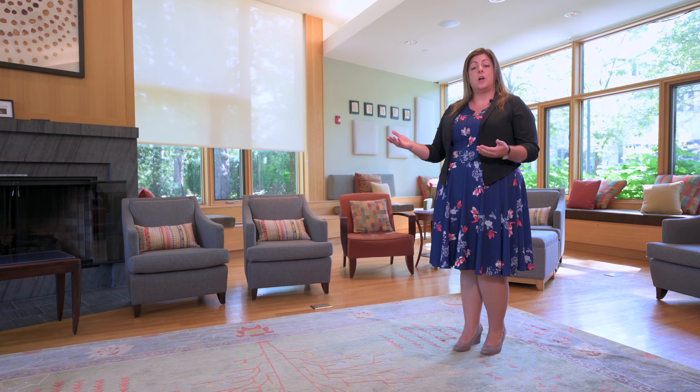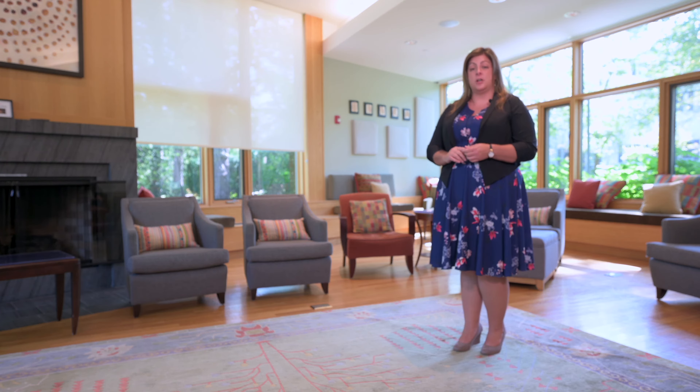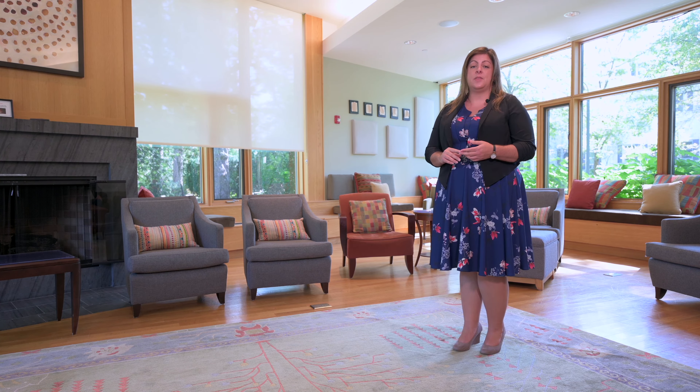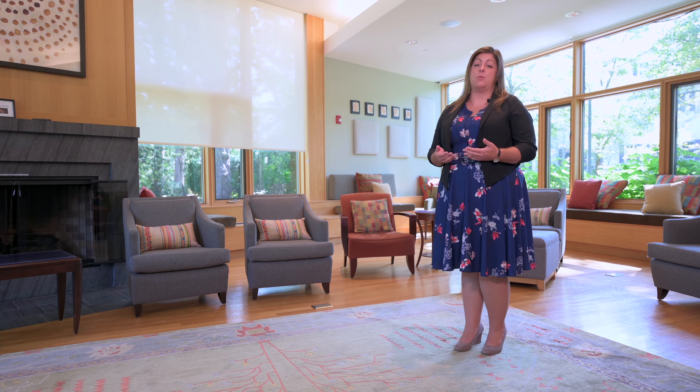Behind me is the Edward R. Shapiro Community Center, built as a place for all members of the Austin Riggs community to come together. Here we are in the Community Center living room — one of the largest spaces on campus. It's multi-functional, hosting groups, events, and sometimes even music lessons. Daily there's a community meeting held here that's hosted by patients and includes clinical staff. Every other month there's an all-center meeting that includes all staff and all patients, providing an opportunity for the entire Riggs community to come together and discuss how we're working together.